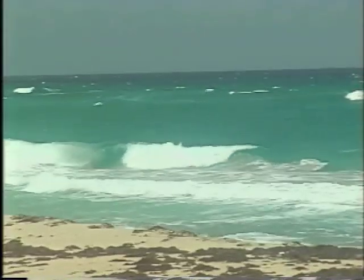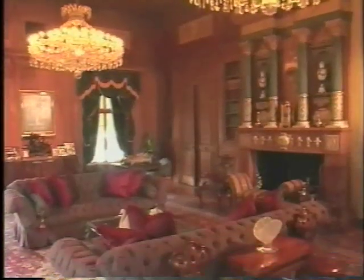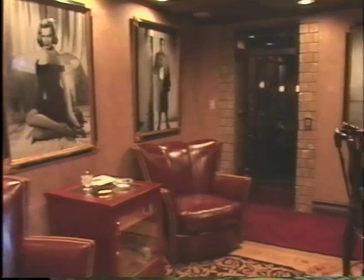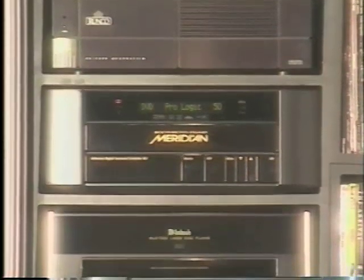Built in the 1920s, this magnificent Florida palace is a Palm Beach historic landmark. When its current owner, media powerhouse Bud Paxson of Pax TV fame, wanted to upgrade the estate with high-tech gems, he called an expert.